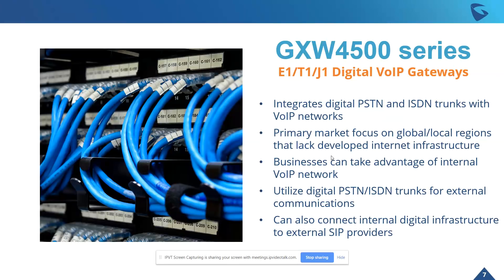It utilizes digital PSTN and ISDN digital trunks for external communications. You can also connect internal digital infrastructure to external SIP providers with the device as well — so for those customers looking to still maintain their digital infrastructure investments, you can do that while still bringing the cost savings of SIP trunks to them.